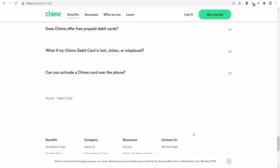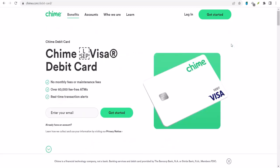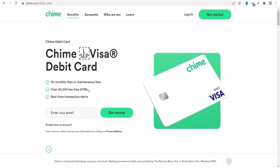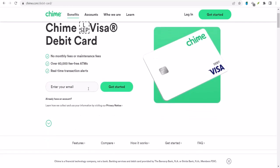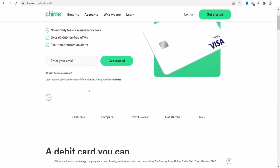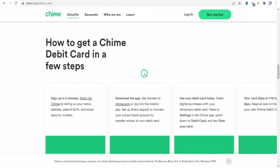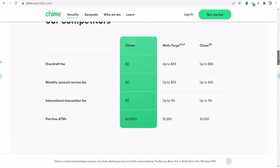So is depositing a check with Chime worth it? Well, that depends on your individual situation. If you get a lot of checks and you hate going to the bank, mobile check deposit can be a real time saver — plus it's convenient to deposit checks from anywhere as long as you have your phone. On the other hand, there are some drawbacks: you might not be eligible right away, there are limits on how much you can deposit, and there's always the risk of check fraud, although Chime does have measures in place to protect you.